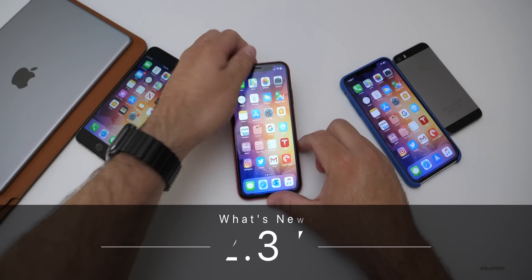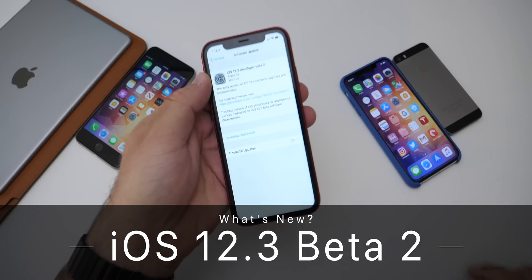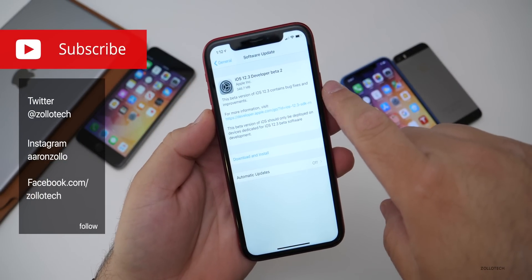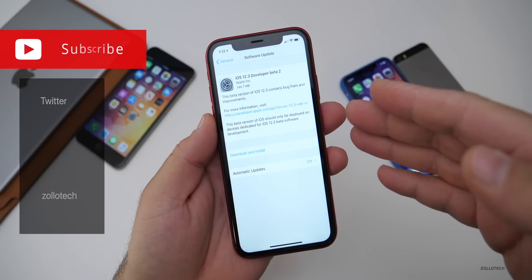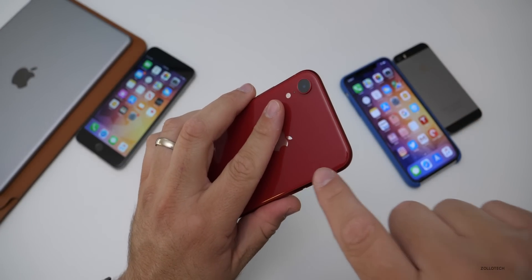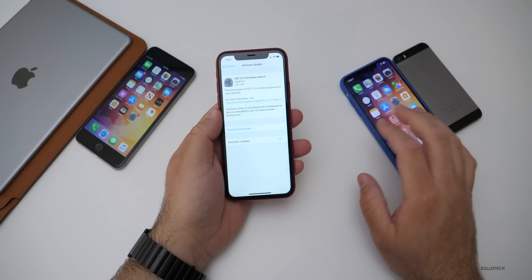Hi everyone, Aaron here for Zollotech and today Apple released iOS 12.3 Developer Beta 2. This is available to developers and soon to public beta testers, or it could be out by the time you're watching this. It came in at 346.7 megabytes for me on my iPhone XR, and it can vary depending on which device you're on.